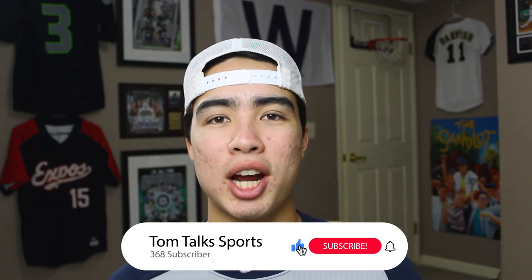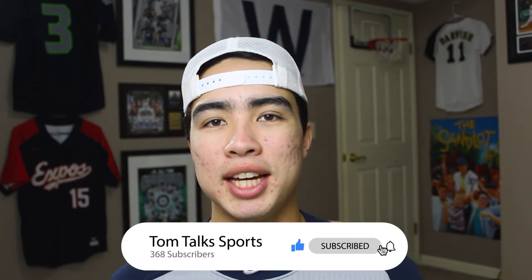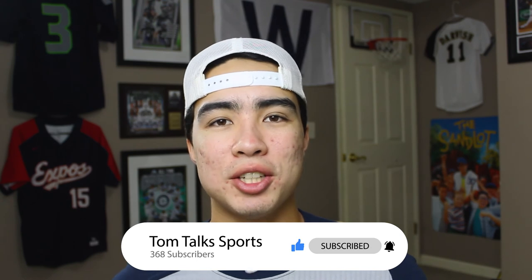Make sure to like the video and subscribe to the channel for more MLB and baseball content. You don't want to miss out on anything, so make sure to hit the notification bell as well. Thank you for watching the video — I hope you have a great day, and I'll see you in the next video.